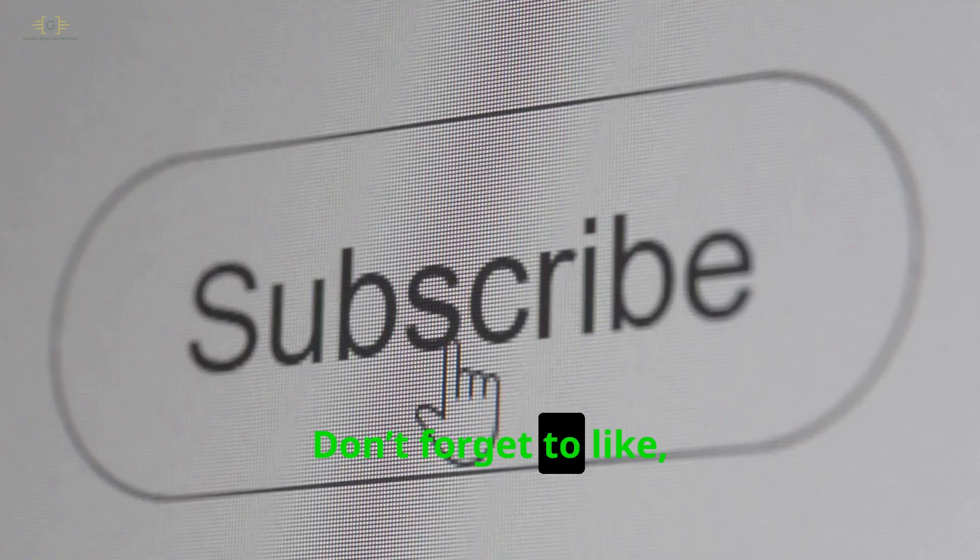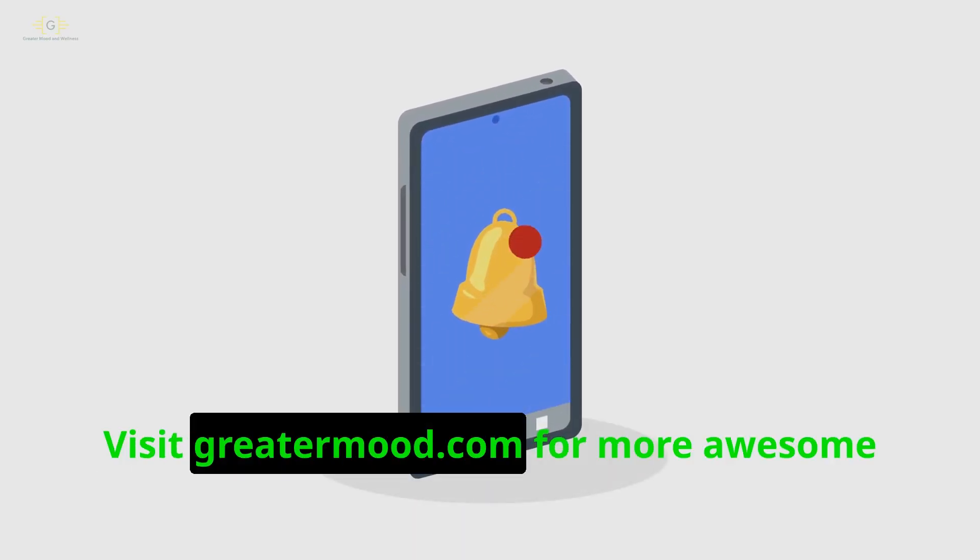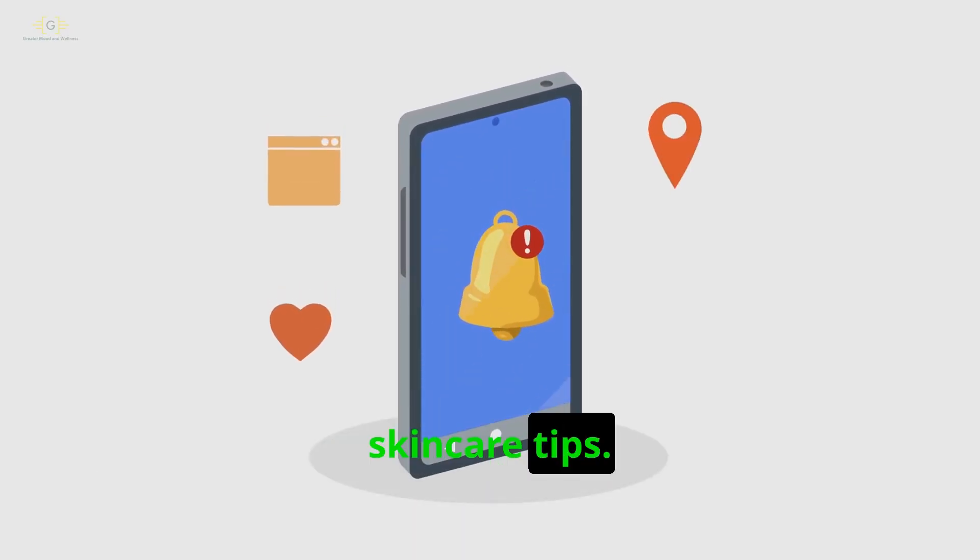Thanks for watching. Don't forget to like, subscribe, and hit the bell. Visit greatermood.com for more awesome skincare tips. Stay radiant.